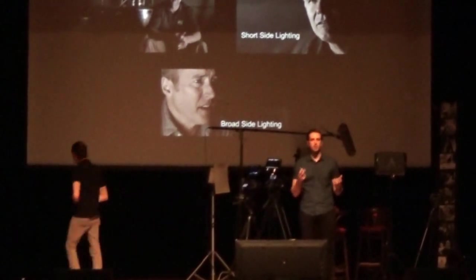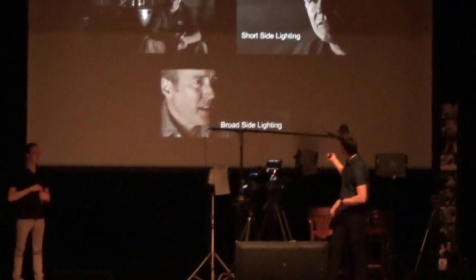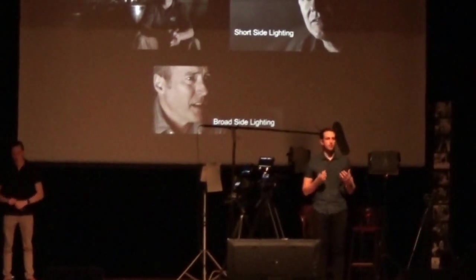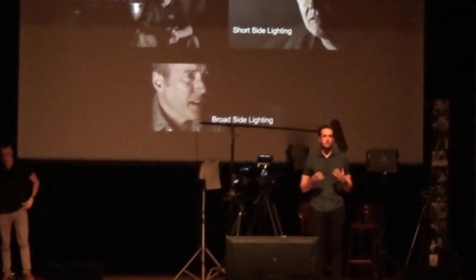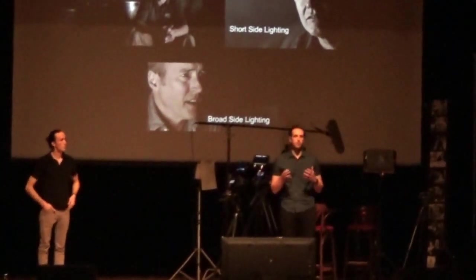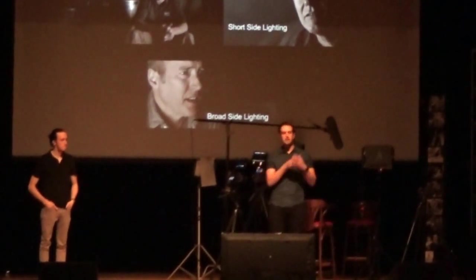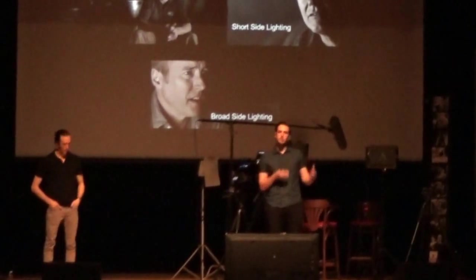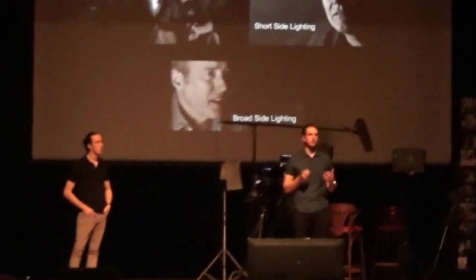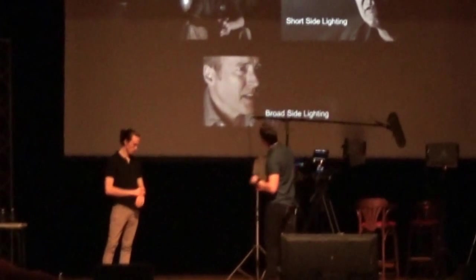The lighting choices helped tell each person's story. The first two interviewed had darker setups and talked more about challenges and struggles starting the business. The third guy, introduced about halfway through, talked about the process and why they chose what they did — so it made sense for his interview to be a little farther away and not as close and personal, because his topic was a little less personal.